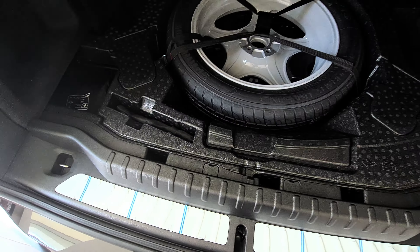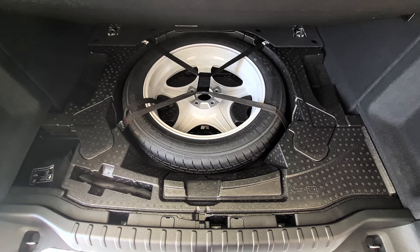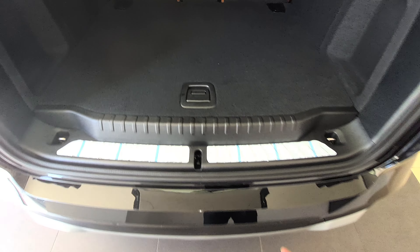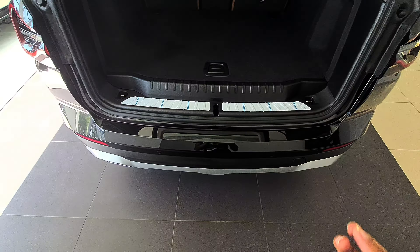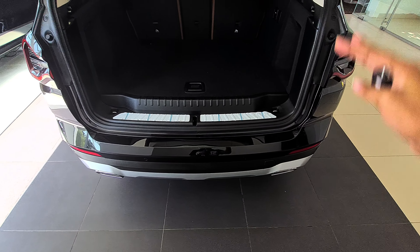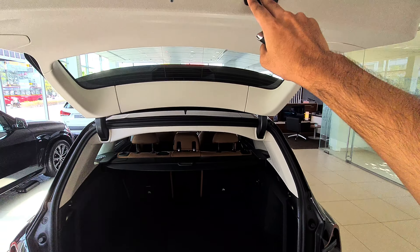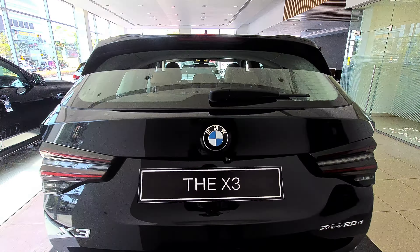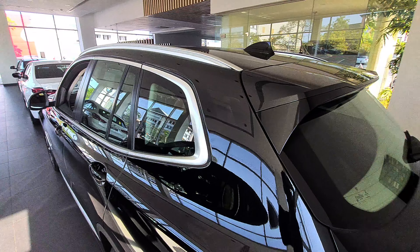Opening the underfloor, you get a space saver tire, a tool kit, and some storage space. The boot is practical and the load height is on the higher side, but overall it's easy to put in big suitcases - it's very usable. You can directly close the boot from the button, which is good. You get a rear wiper as well and a spoiler-style treatment at the rear.